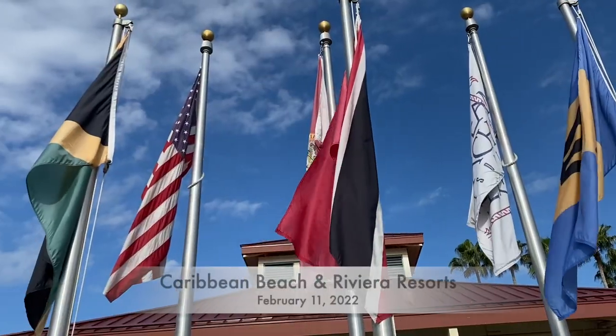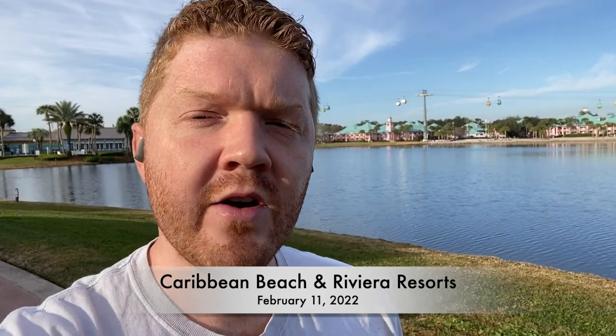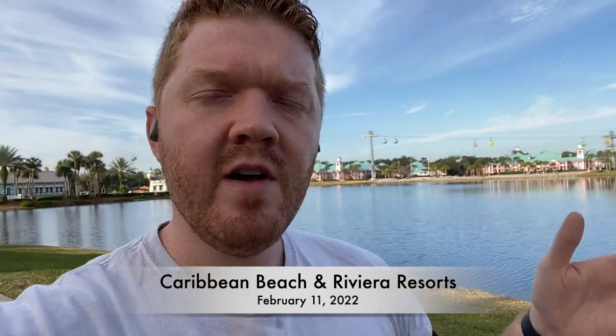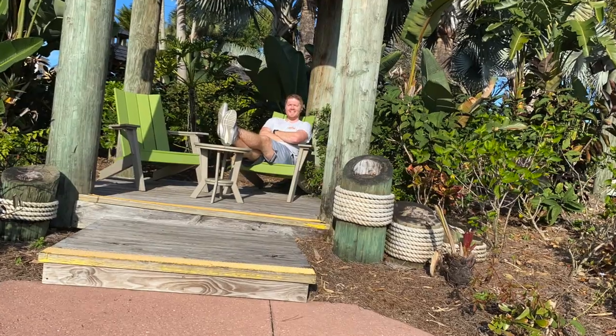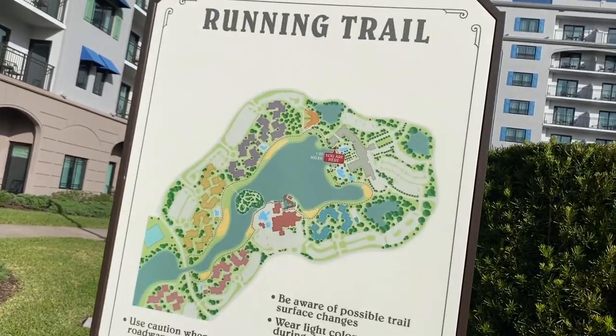February 11th, 2022 — officially 28 years old. Here at Caribbean Beach, where it all began in 2004 when I stayed at this resort for the first time. We've also got the Riviera, which wasn't there initially. Just finished 2.25 miles. Although many of the resorts have running trails, they're very short, so you may want to add extra mileage by running around buildings — one, two, three, or four laps. Just make sure you get in that mileage before you eat all those snacks.